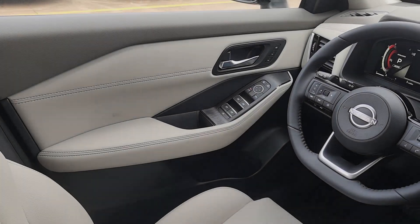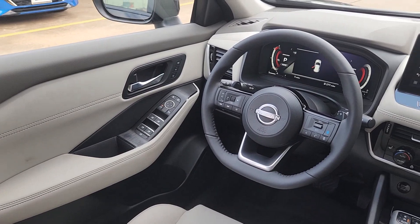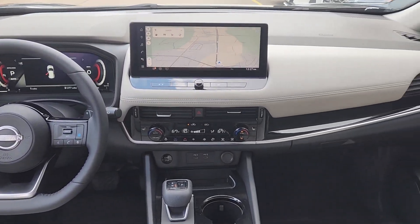Hands-free liftgate, keyless entry, satellite radio, power passenger seat, heated mirrors, and backup camera.